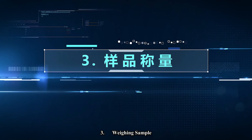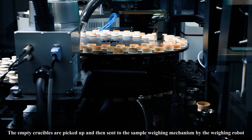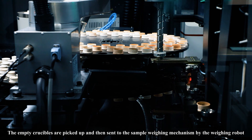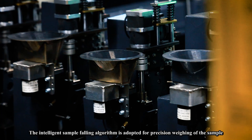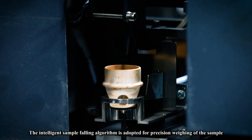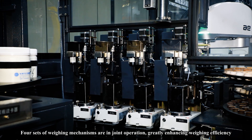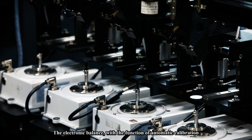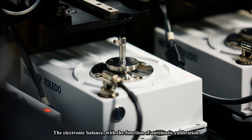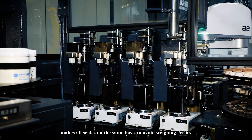Step three: weighing sample. The empty crucibles are picked up and sent to the sample weighing mechanism by the weighing robot. The intelligent sample falling algorithm is adopted for precision weighing of the sample, whose weight range meets international standards. Four sets of weighing mechanisms operate jointly, greatly enhancing weighing efficiency. The electronic balance, with the function of self-calibration, keeps all scales on the same basis to avoid weighing errors.